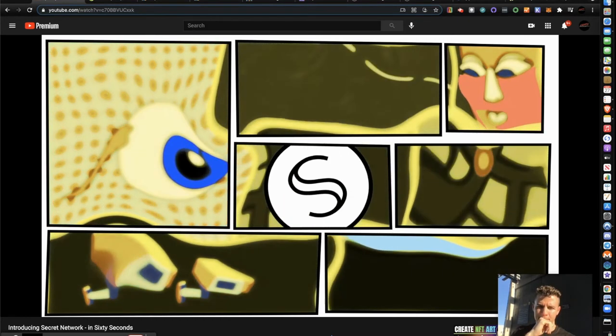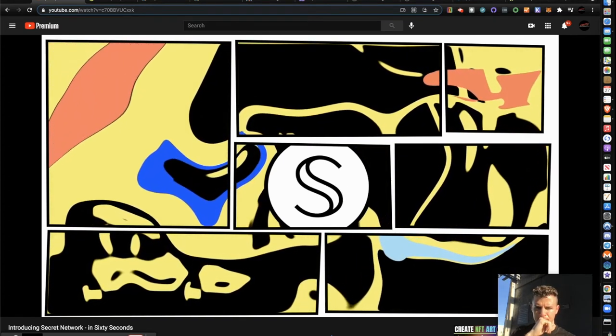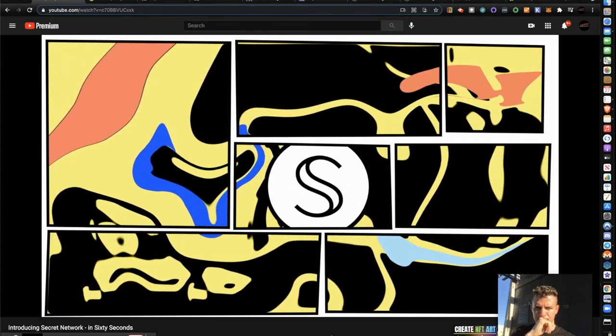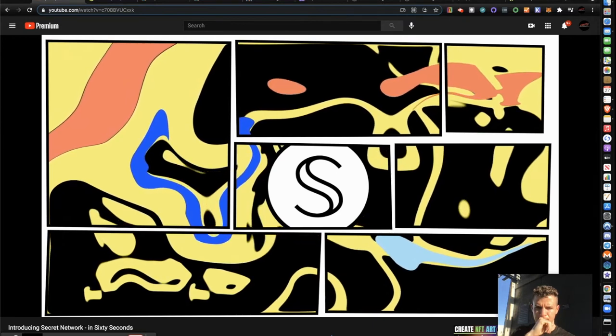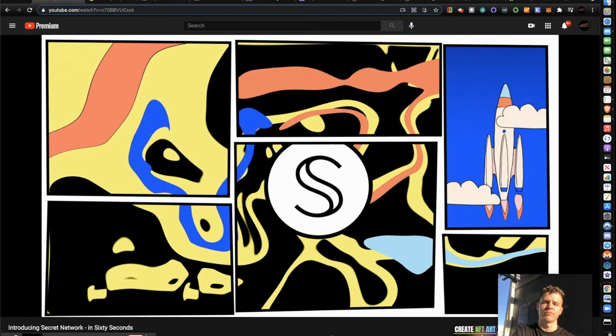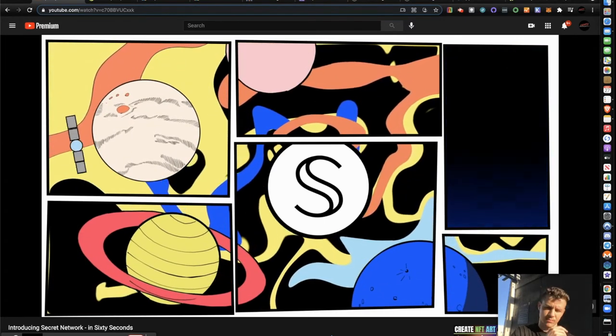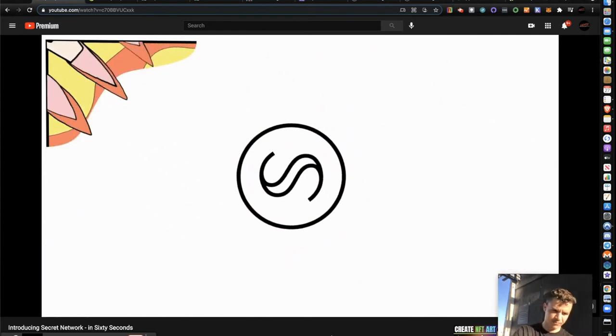And that's the secret of Secret Network. It's the first blockchain with programmable privacy, which means for the first time we can build decentralized applications that use encrypted data, making sure your private information stays private. Because Secret Network is focused on growth and built for interoperability, we're bringing this ability to every blockchain. Now you're in on the secret — come join us.